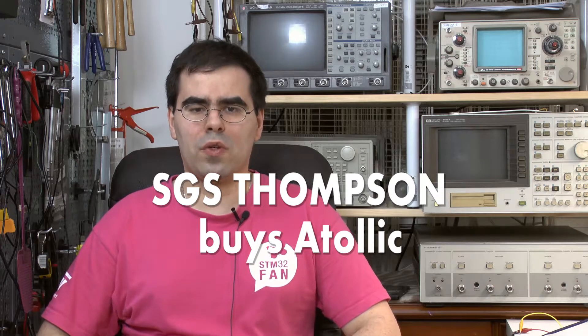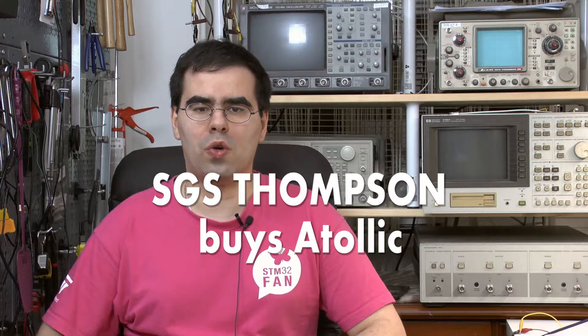Well my dear friends, I have to apologize for being silent for so long, but some things went a little wrong and I hope I will be back more often now. Today we are going to be talking about the STM32 ecosystem, because as you might have known, SGS Thompson has just bought Atollic. I've been following the mobile electronics market for a long time and I wanted to talk about what this means for developers.